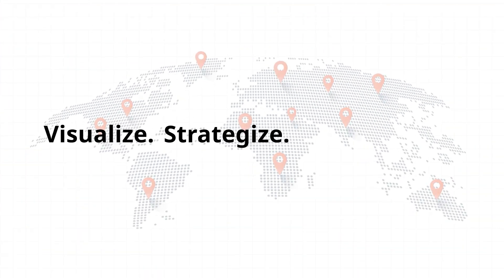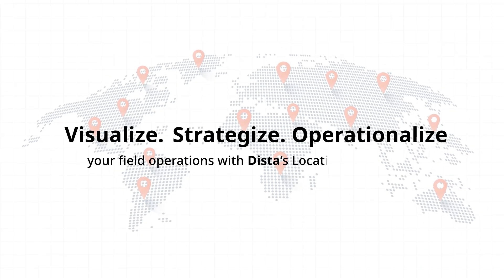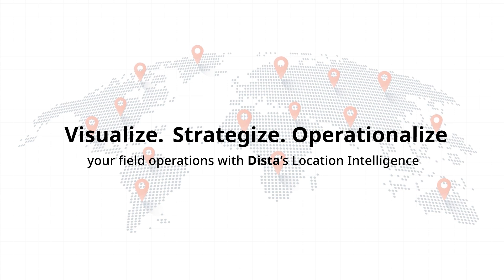Visualize, strategize, operationalize your field operations with Dista's location intelligence.